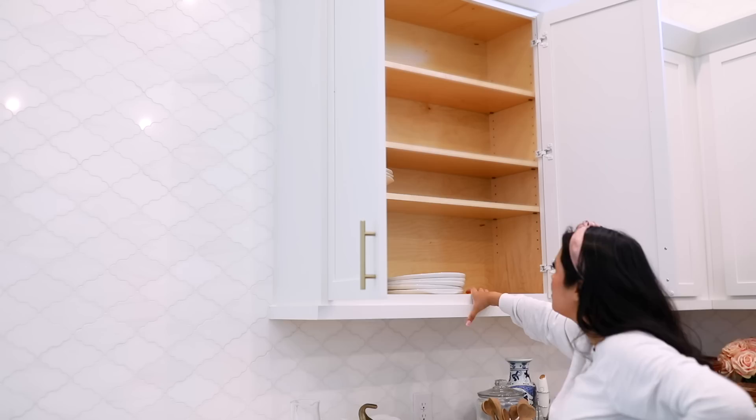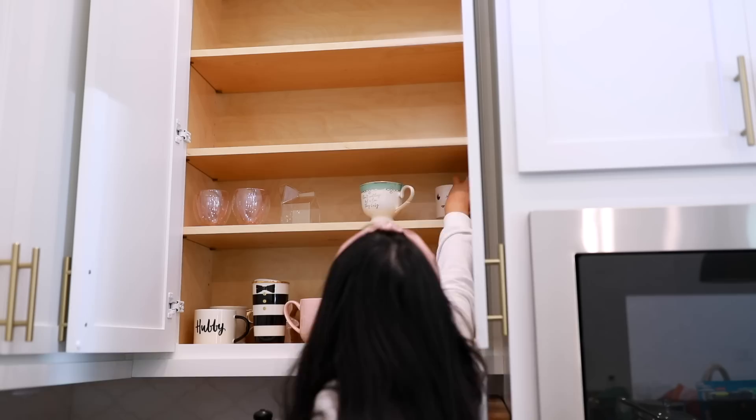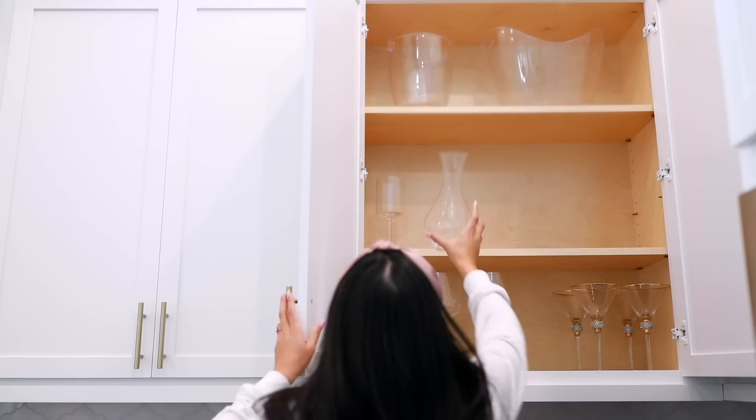I was able to fully unpack the whole kitchen in one day. I didn't really know where I wanted to put everything, so instead of overwhelming myself trying to organize everything, I just put everything in places that made sense and then cleaned the kitchen, wiped the counters down, and wiped off any dust. That way our kitchen is free of boxes and clutter, and later I can go in with a clear mind and decide where I want everything permanently stored.